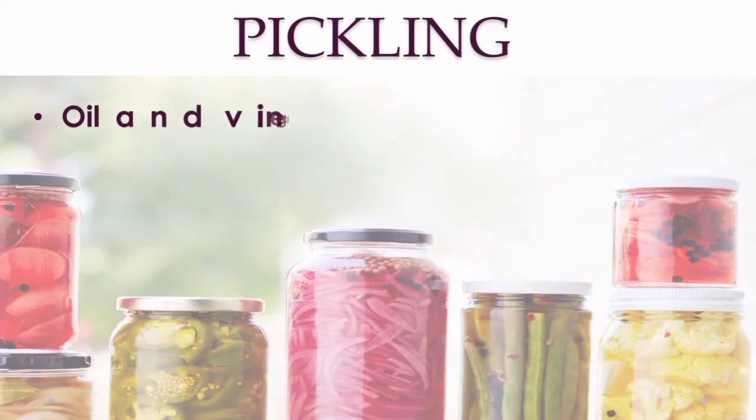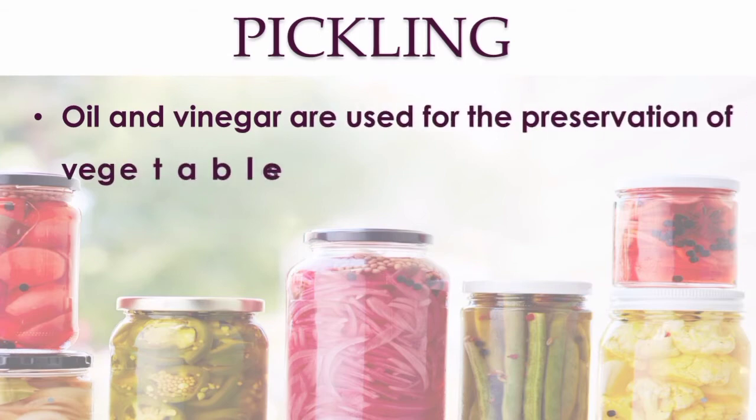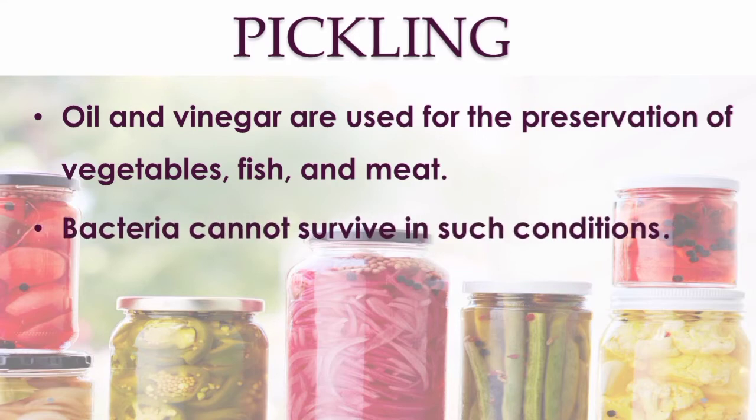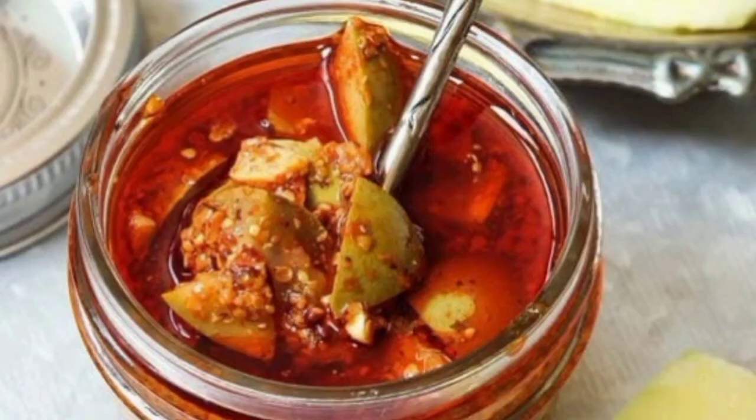You might have seen your grandmother pour oil on top of the pickle before closing the lid. Pickling is a method of preservation using oil and vinegar. Usually vegetables, fish, and meat are preserved by pickling. The presence of oil or vinegar prevents the growth of bacteria — this is why we can eat mango pickles even after the mango season is over.